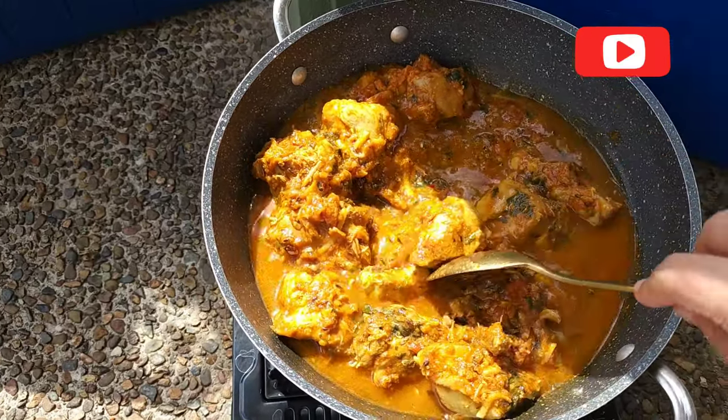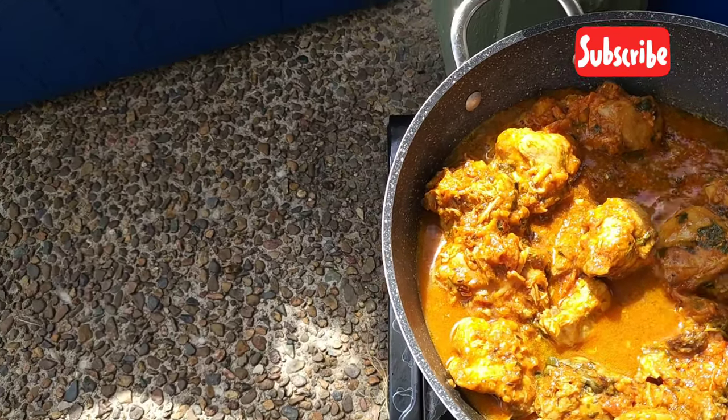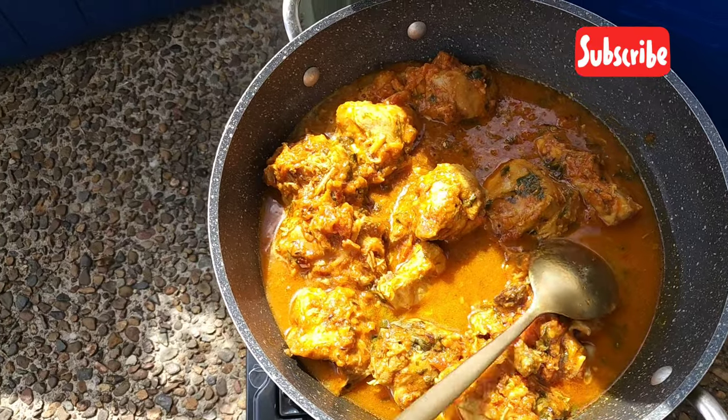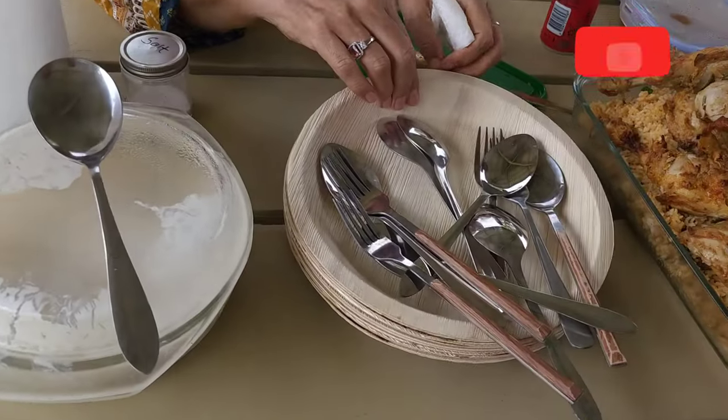We had to eat food and it was hot and it was very fun. Everything was very fun and it was a great time.